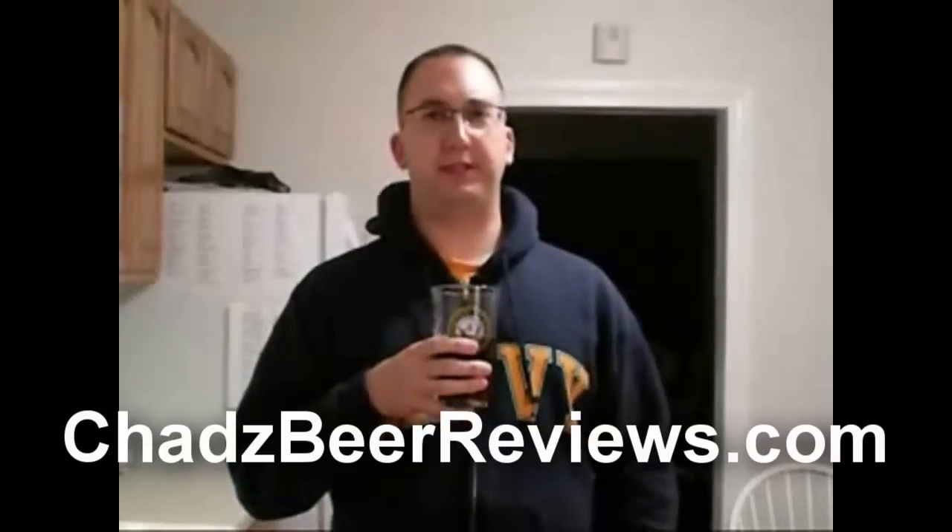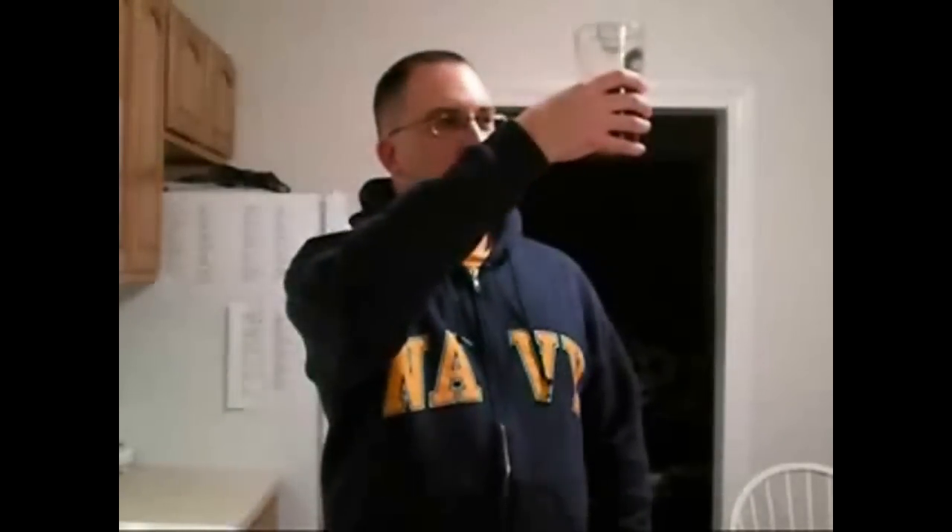Very sweet, malty taste. It's not as roasty as most brown ales are. In fact, the bottle even says to look for notes of chocolate and coffee, and I do detect that. Very smooth body. Real easy to drink. It drinks like soda. The carbonation seems to have died down to next to nothing, so it goes down nice and easy.